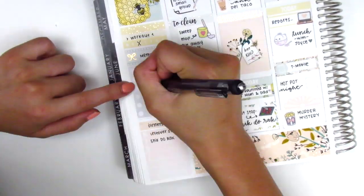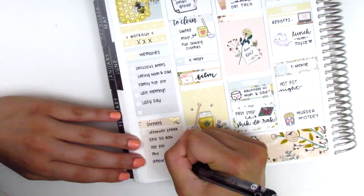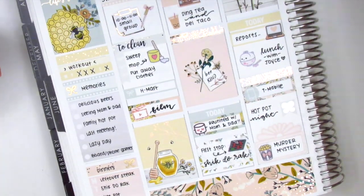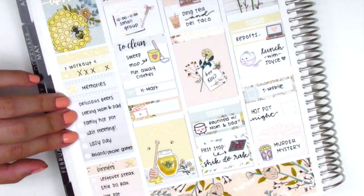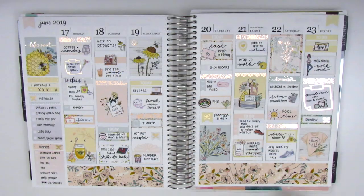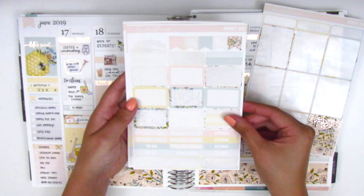I filled out my sidebar, which is always one of the last things that I do. Then, like I mentioned at the beginning, I ended up switching out the box where I had written 'film' because I didn't brush letter anything else, so I felt that font was just a little too thick and didn't quite match with the rest of the spread.